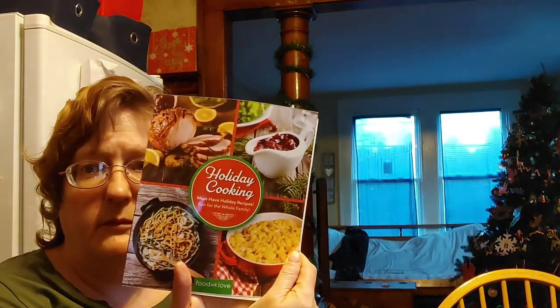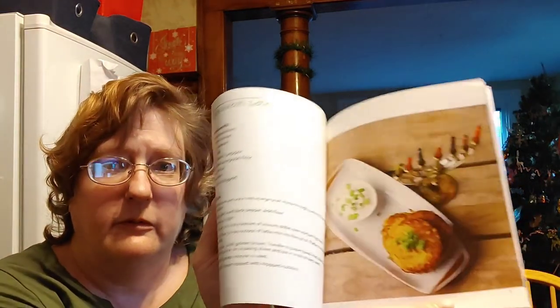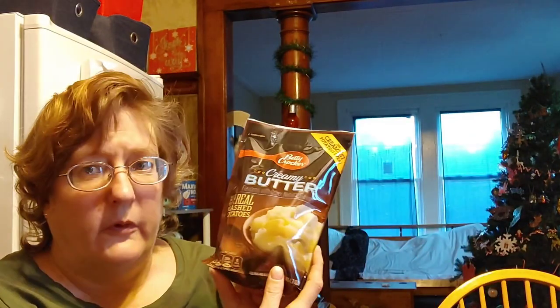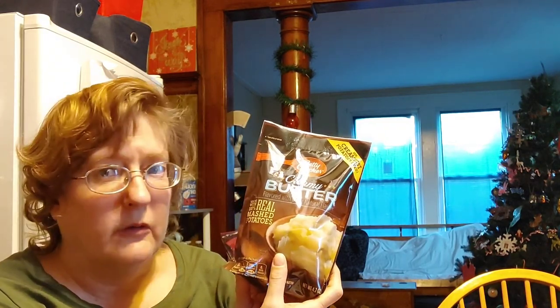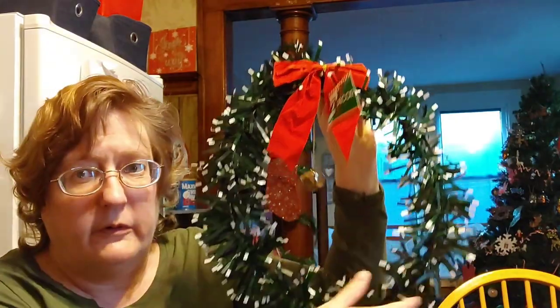I found a holiday cooking cookbook and it has the recipes with beautiful colored pictures. Grabbed another package of the buttery mashed potatoes — I recently did a Thanksgiving sides video on a shoestring budget from Dollar Tree and they were really good. One of my bows for my wreath idea. I picked up a couple of these and they already have a bow on them. I picked up some ornaments and some things to embellish and decorate it a little further.